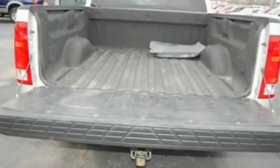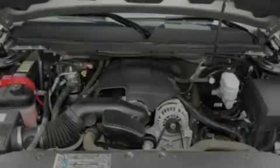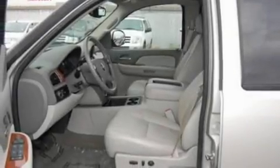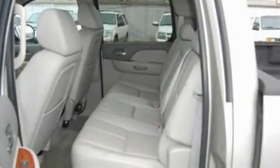Its top features include a power passenger seat, air conditioning with automatic climate control, a rear window defroster, a CD player, a leather-wrapped steering wheel, a double wishbone independent front suspension, 17-inch wheels, a low tire pressure indicator, a keyless entry system, and this vehicle has fewer than 54,000 miles on the odometer.